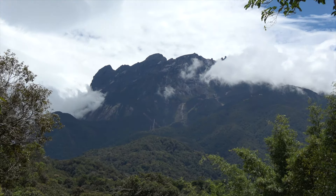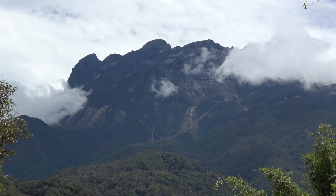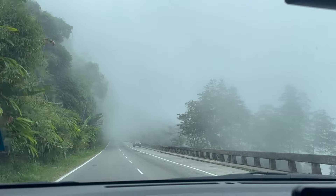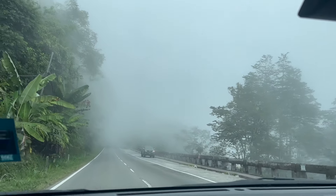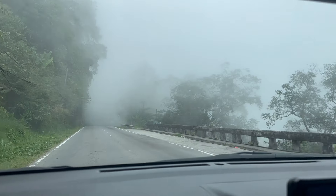The montane forests in this area are home to some of the most unique herps in the world, with several endemic species. Our major targets were the Malcolm's pit viper and mossy bush frog. We had two nights to look for them, and this is how it went.